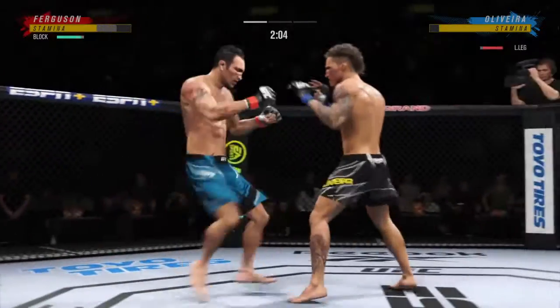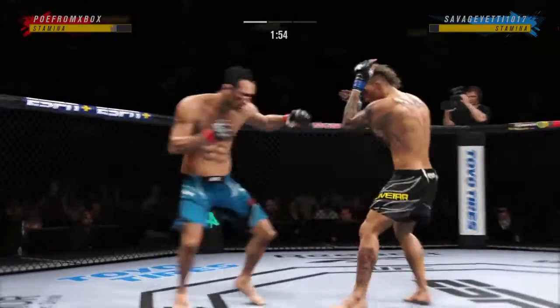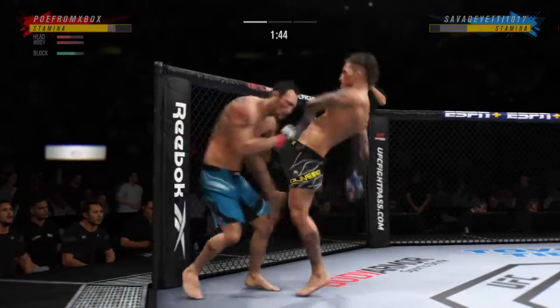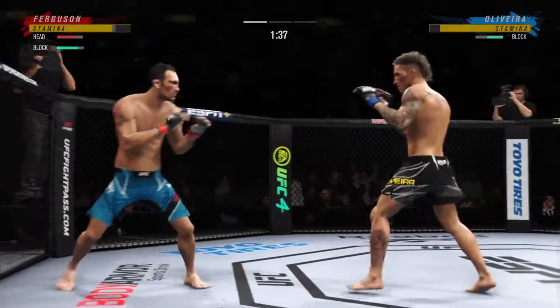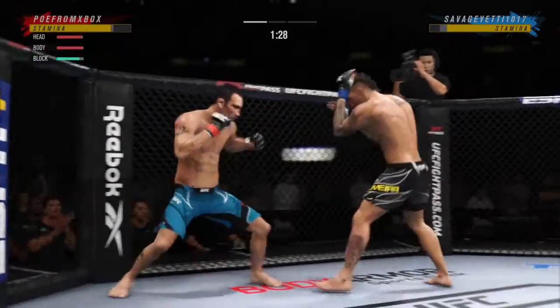Just over two minutes to go. Unable to connect there. Look at him chopping the wood — chop the wood with those leg kicks. Glancing right hand lands upstairs. Oliveira's cheek looks like it's cut — yes, it is, starting to bleed a little bit now. Nice knee to the body, very nice.